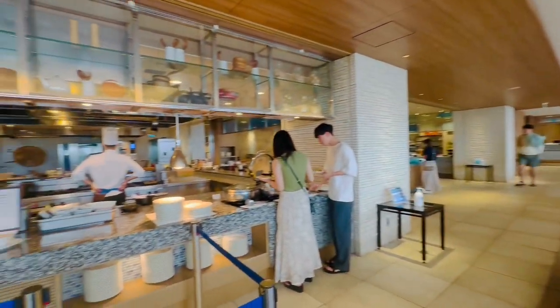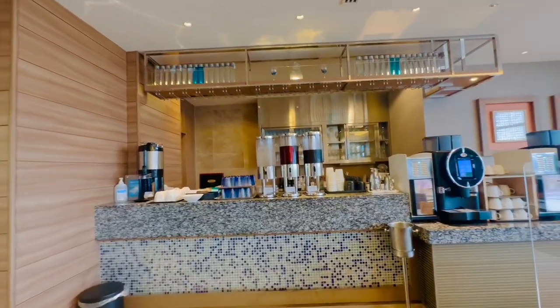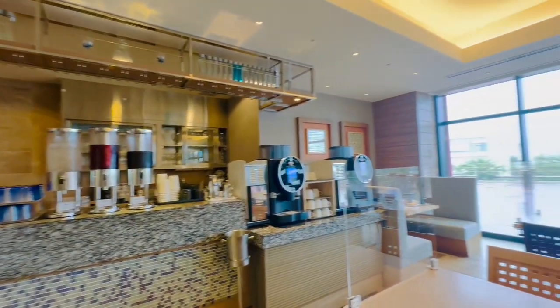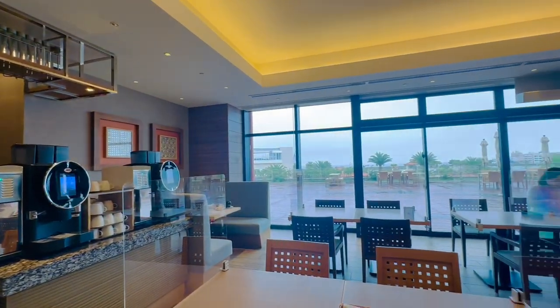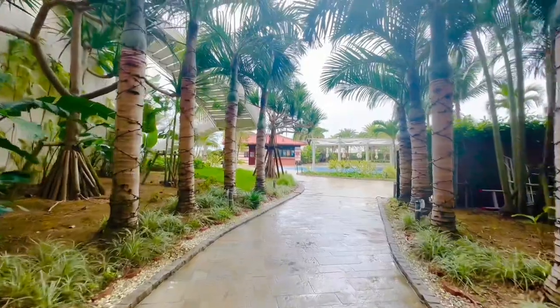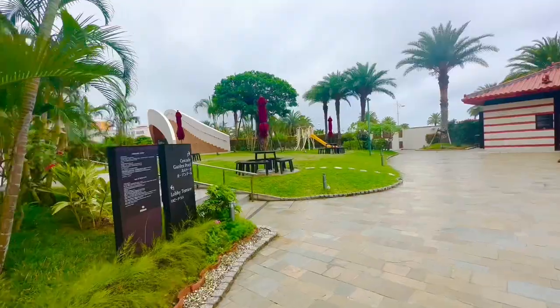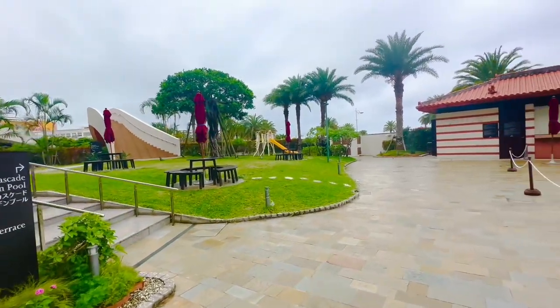On to breakfast — my favorite part. Much like the last hotel, this hotel has a mix of Japanese and Western dishes to choose from. They have an omelet station, a full coffee bar, and overall a really decent place to grab a bite to eat in the morning before you head out on the town. A beautiful walk out to the pool with so much greenery, shrubs, plants, and flowers — we loved it.